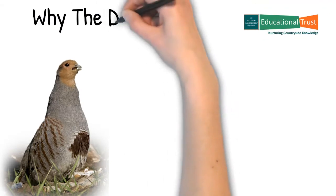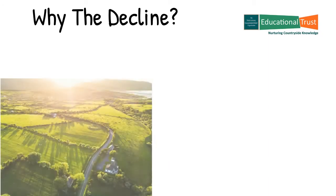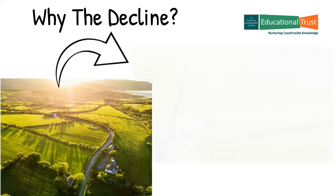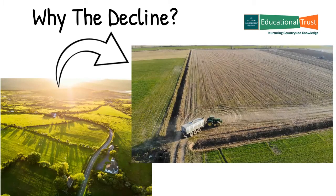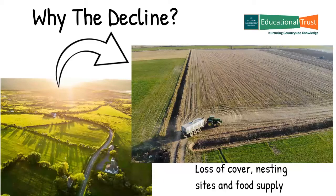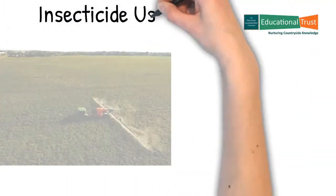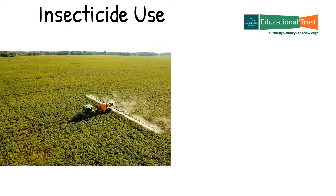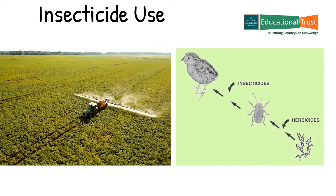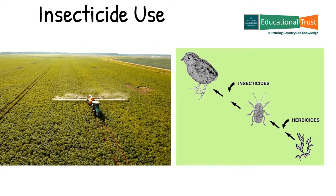So where have all my brothers and sisters gone? Well, after WWII there was a need for increased food production so farming intensified. Hedges and unproductive corners of fields were removed to form larger fields to increase output. Consequently there was a loss of protective cover, nesting sites and food supply. Coupled with an increase in the use of insecticide and herbicide chemicals in farming, it led to an almost catastrophic decline in insect populations.